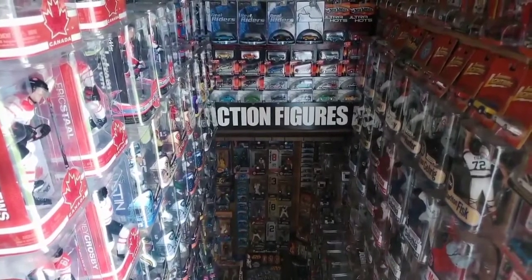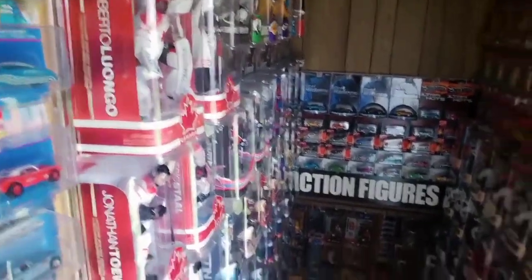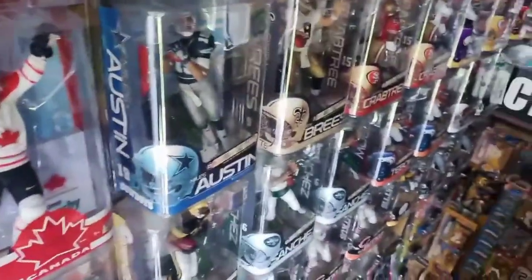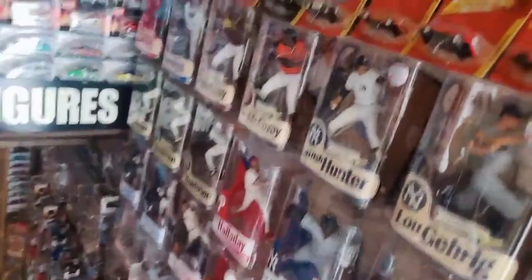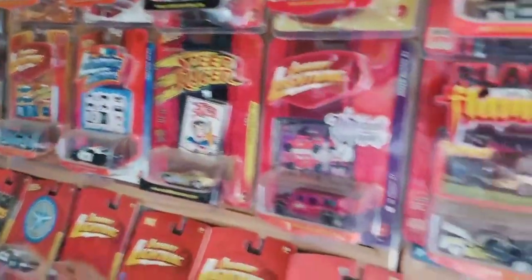And now onto the basement. Here is a staircase leading down to my basement. As you can see, it's adorned on both sides by action figures and die-cast. A lot of these action figures and die-cast were accumulated between the years 2008 and 2010, when I started running out of space in the basement and had to come up on the stairwell.